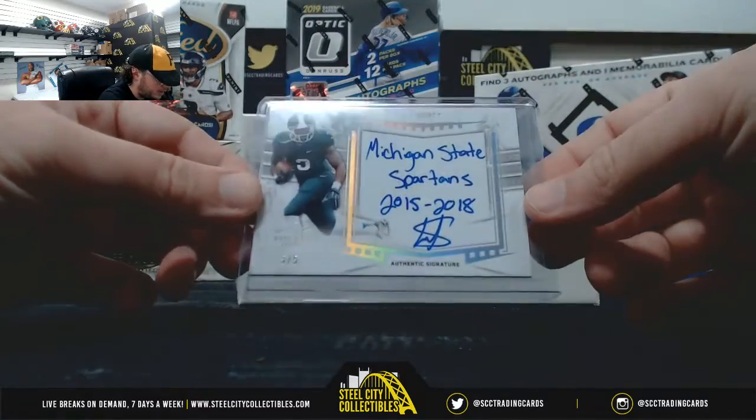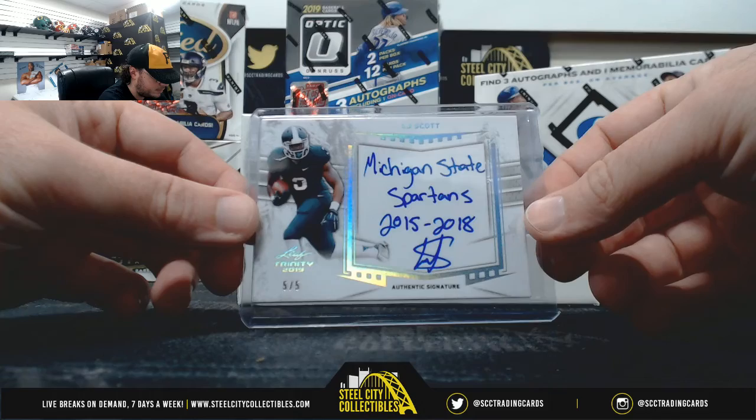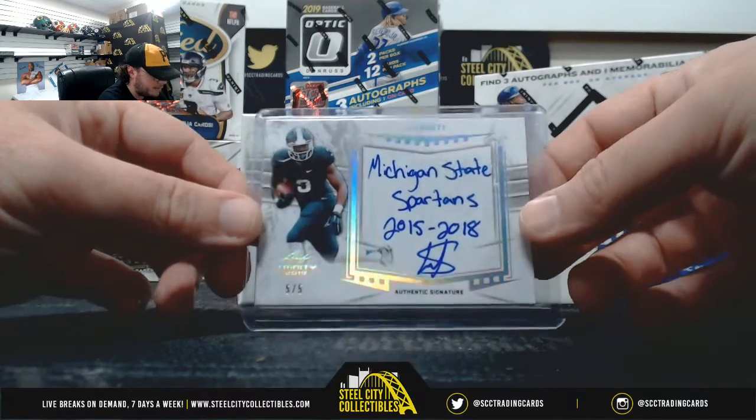Next up, numbered 5 of 5 — L.J. Scott, Michigan State Spartans, 15 through 18.